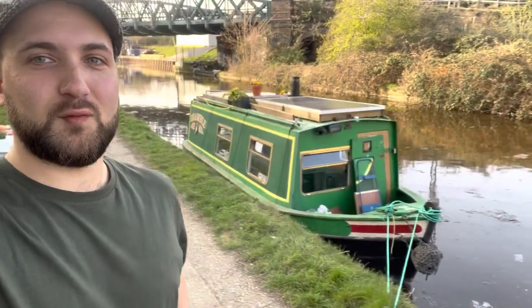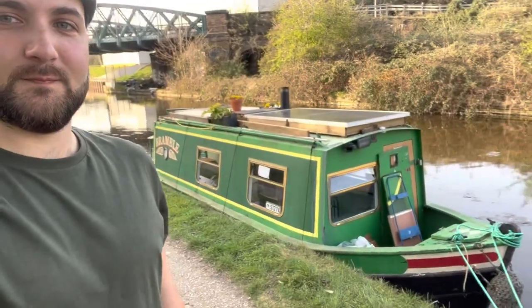Hi and welcome to this first proper installment of Bramble Boat. This is Bramble, my 24-foot narrowboat. I've owned Bramble since the 7th of December 2021, so only for about four months almost, and in this channel we're just going to be documenting daily life on a narrowboat. So here we go, I hope you enjoy.